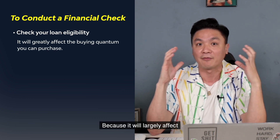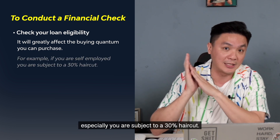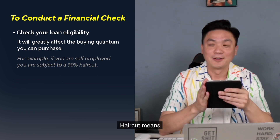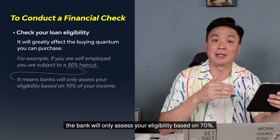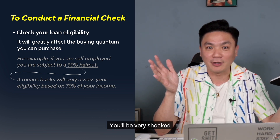Why? Because it will largely affect what is the buying quantum you can purchase. For example, if you're self-employed especially, you're subject to a 30% haircut — and that includes commission-based earners as well. So please go and check with a bank. Haircut means, for example, if you are making $100k a year, the bank will only assess your eligibility based on 70%.